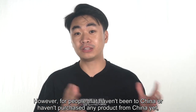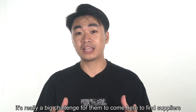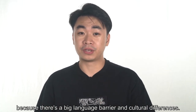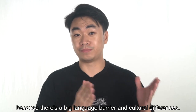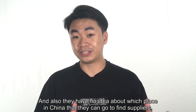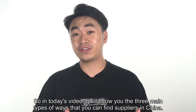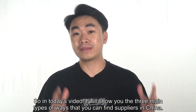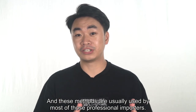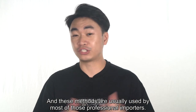However, for people that haven't been to China or haven't purchased any product from China yet, it's really a big challenge to come here to find suppliers, because there's a big language barrier and culture difference, and they have no idea about which place in China they can go to find suppliers. So in today's video, I will show you the three main types of ways to find suppliers in China, and these methods are usually used by most professional importers.